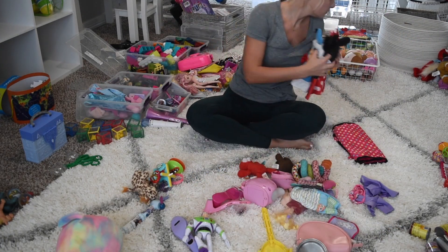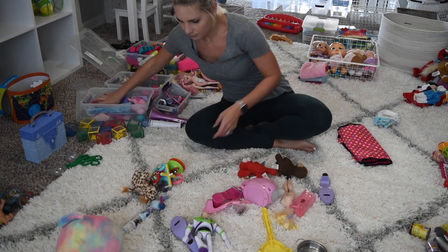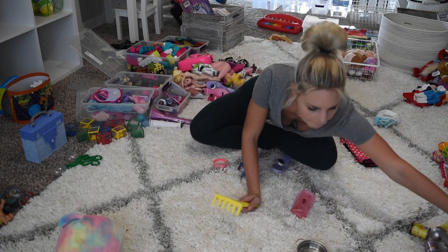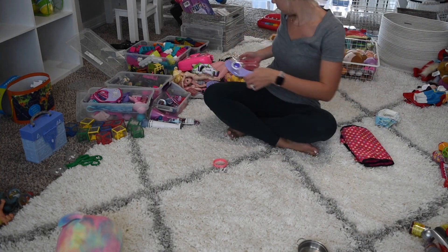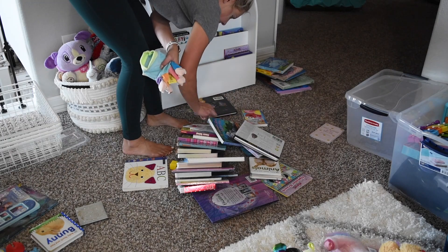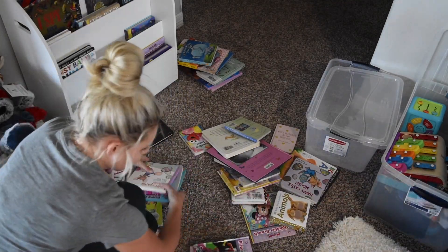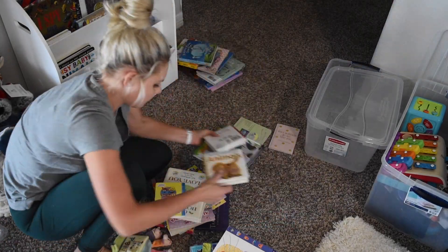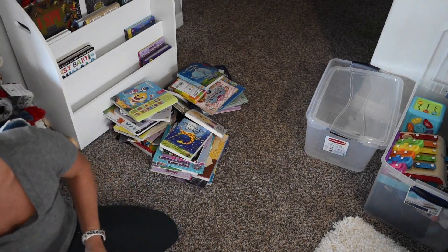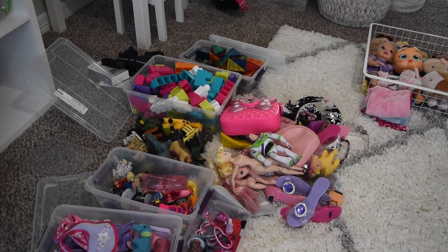A quick tip when categorizing your toys is to already know what type of zones you want to create in your space. A zone in the playroom is basically a designated space where your child is going to perform that activity. In my playroom I plan to create four to five zones: a reading area where they can sit down and read books, a place where they can play with small toys or blocks and puzzles, an art area where they can do crayons, markers, and draw, and lastly a baby doll area with all the doll accessories and so forth.